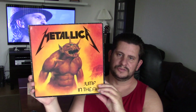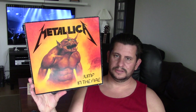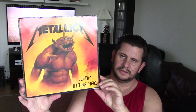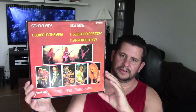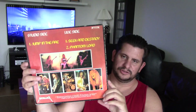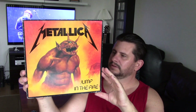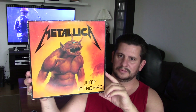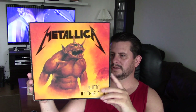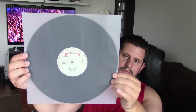Then I found Metallica, a 12-inch single. I normally don't collect 12-inch singles, but I know that this goes for pretty big money. I paid $9 for it. I have seen it go for a lot more than $9, so I picked it up anyway. This is on Roadrunner Records, also made in Holland.